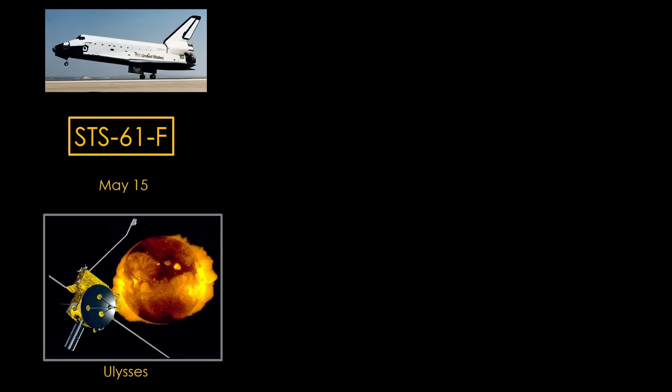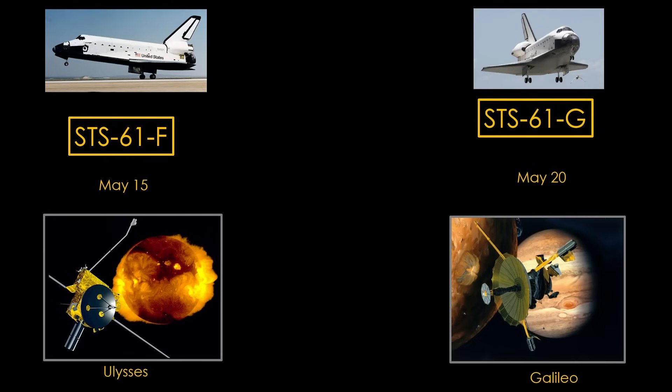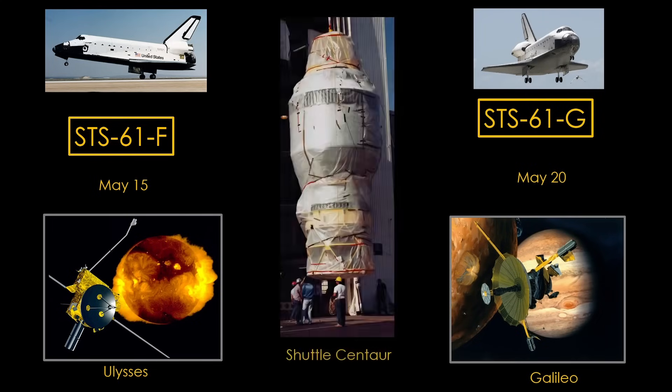On May 15th of 1986, Challenger would launch the Ulysses Solar Probe, and five days later, Atlantis would launch the Galileo Probe to Jupiter. These were important science missions, and they would fly with the Shuttle Centaur upper stage in their payload bay. Some were excited about the upcoming missions. Some feared that a malfunction in the stage would turn the shuttle into a large fireball. This is the story of Shuttle Centaur.